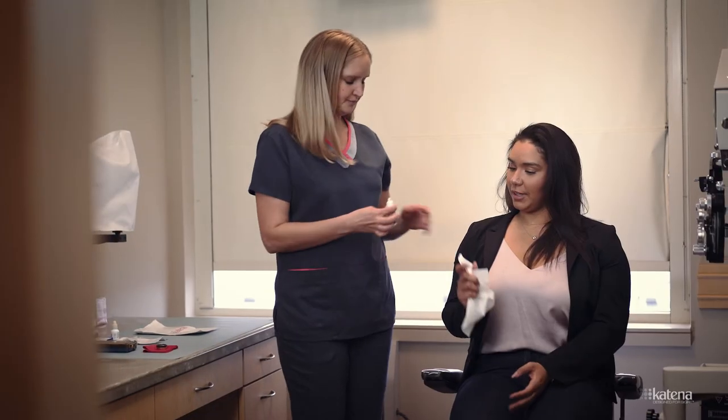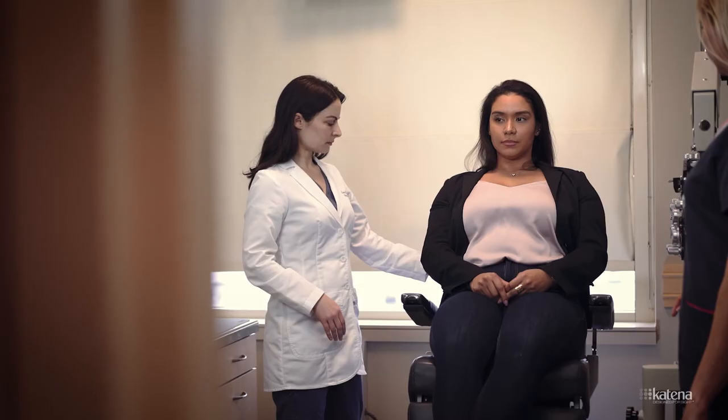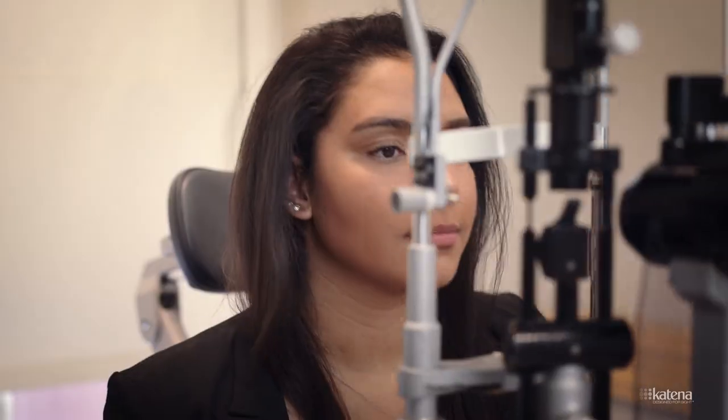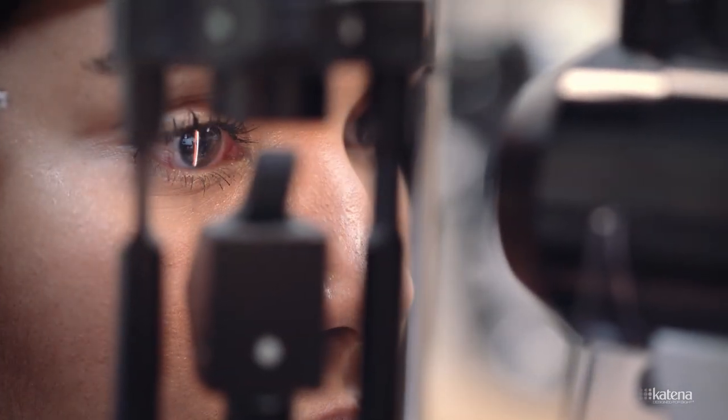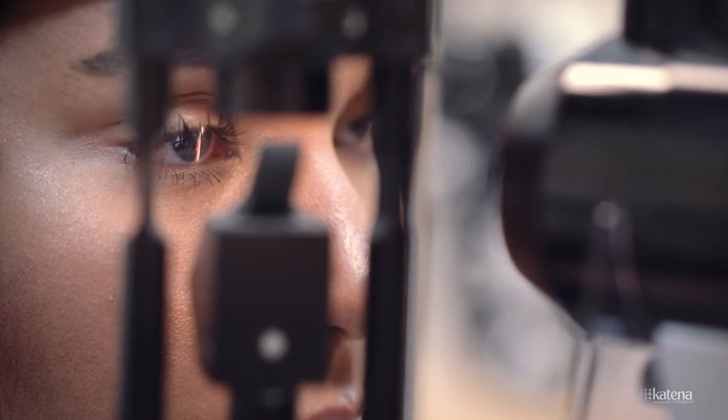The Ambiodisc procedure takes only a couple of minutes and is similar to inserting a contact lens. Your doctor will place the membrane on the surface of the eye, covering the area that requires treatment. They will then place a clear contact lens over the membrane.